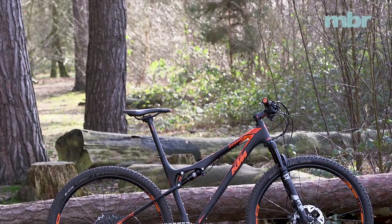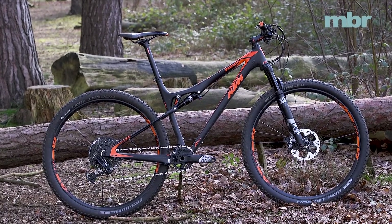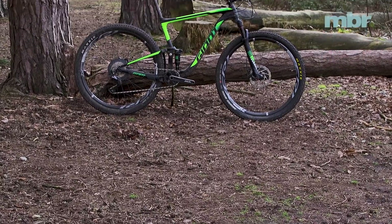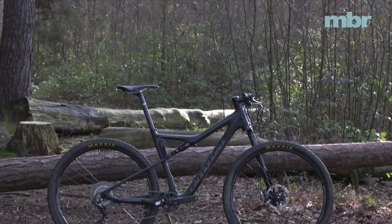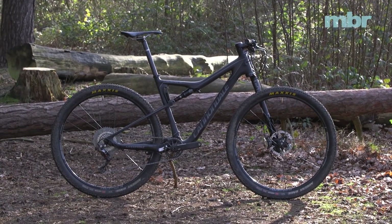Cross-country racing is a pretty conservative branch of our sport, and the bikes with their saddles halfway to the moon, stems the length of a country, and minimal suspension are completely removed from the bikes you and I ride today. But as race courses have got more technical, race bike geometry and suspension have had to evolve in order to follow suit. We want to find out whether, with all the developments, a cross-country race bike is now a viable alternative to a short travel trail bike.